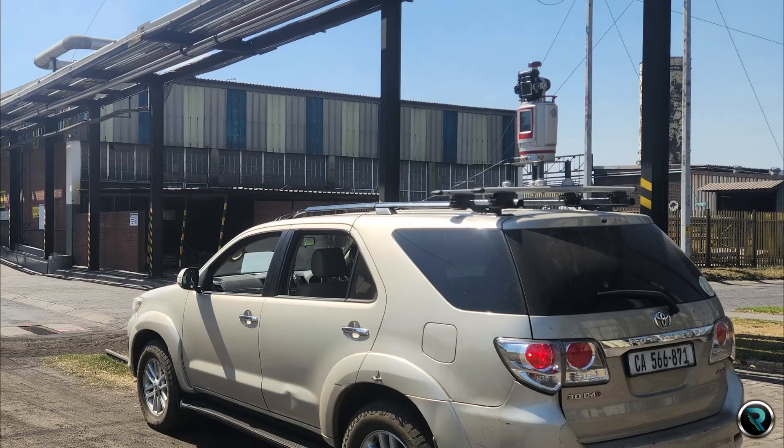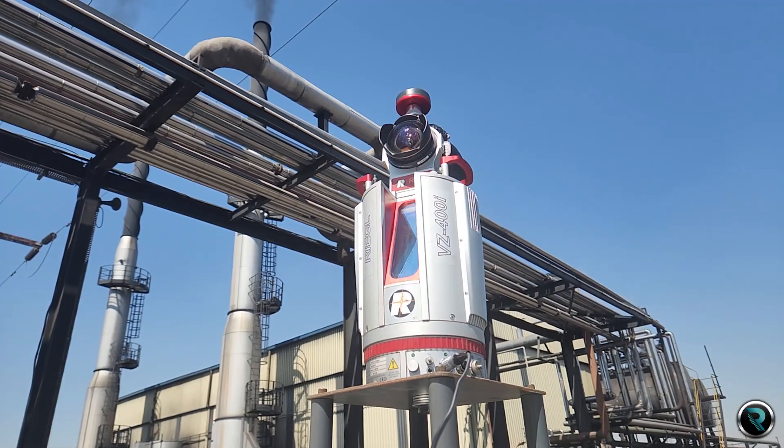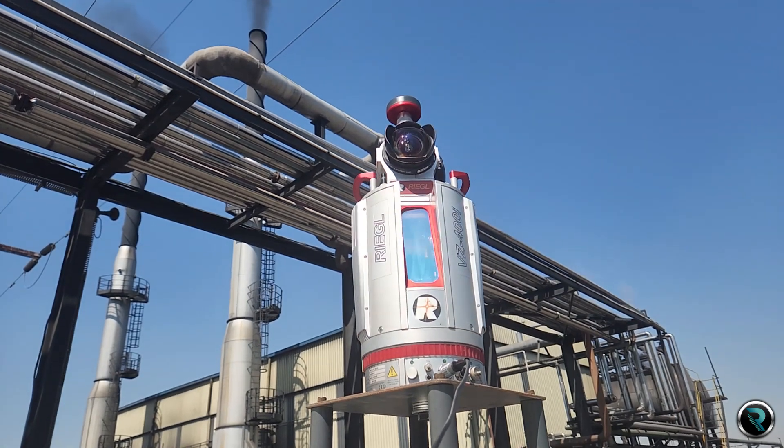This technology leaves no area uncharted, reliably capturing data up to 2.5 kilometers away — all in the pursuit of unparalleled measurement accuracy.